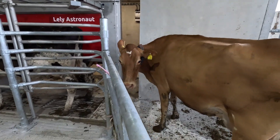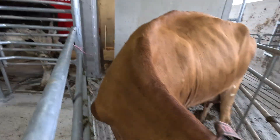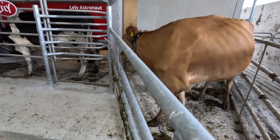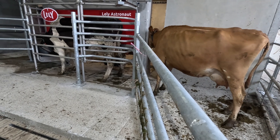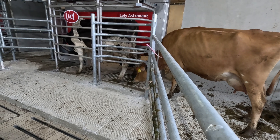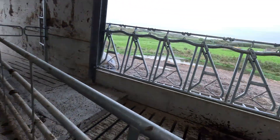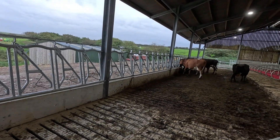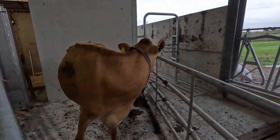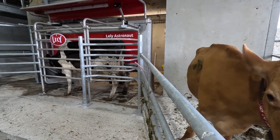Welcome back to the channel. Today we're training the cows to go through the robots — they're not getting milked or scanned, they're just going in to get some cake and then leave again. This is so they know there's cake in there and get used to going into the robot. We do this every night for about a week, then Wednesday morning their udders will get scanned — it's like a 3D image so the robot knows where to go, making it a lot faster to connect — and then they get milked that afternoon.